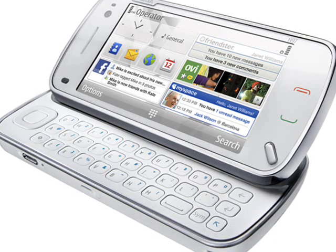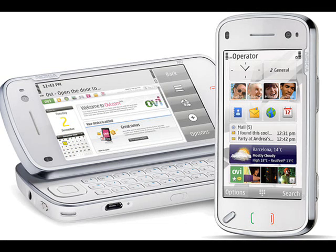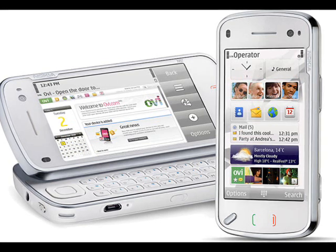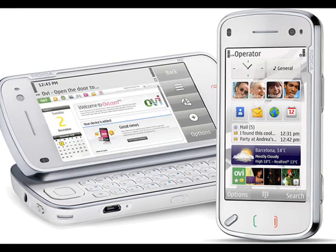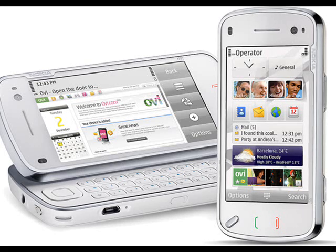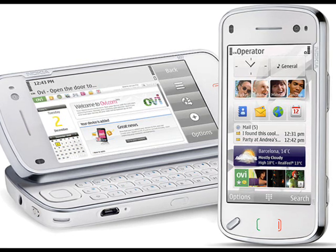The large touchscreen display is an obvious place to start. The 640 by 360 pixel display is the same resolution as the 5800, but the N97's panel is larger at 3.5 inches. As with the 5800, this is a touch-sensitive widescreen unit. Nokia called this resolution NHD, which we guess is near HD. It's almost the same as the VGA resolution seen in some rival devices, but the E90 manages a 4-inch 800 by 352 non-touch screen, and the N810 is 800 by 400 pixels and 4.1 inches.